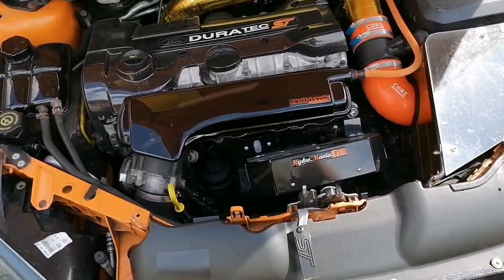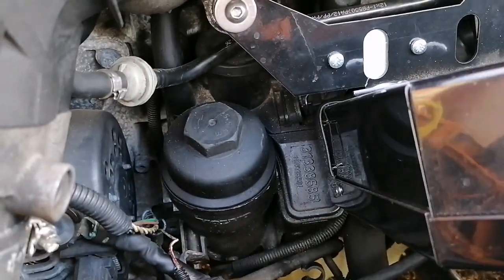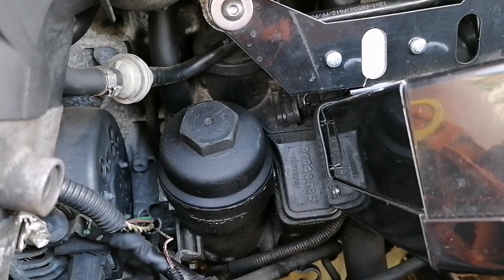As you can see behind me, the car is in the garden and the bonnet's up. So let's explain what's going on. Here we are in the engine bay, and this is the part in question — this big thing here. This is the oil filter housing. If you have an ST, I'm pretty sure you'll know what this is.